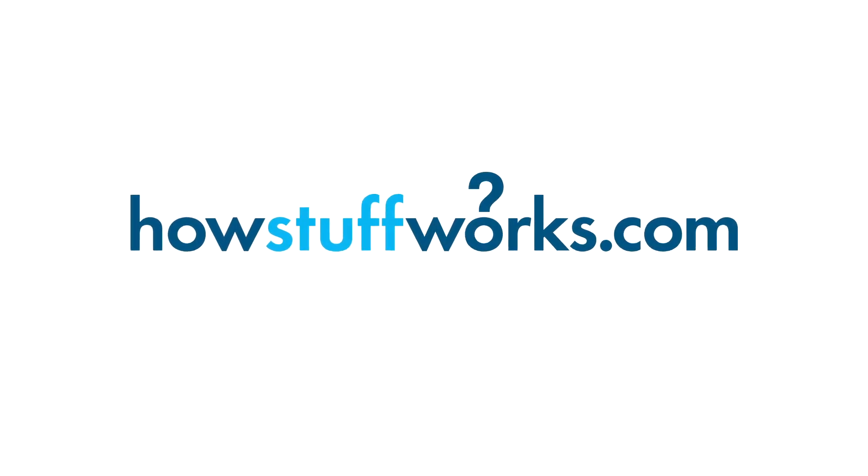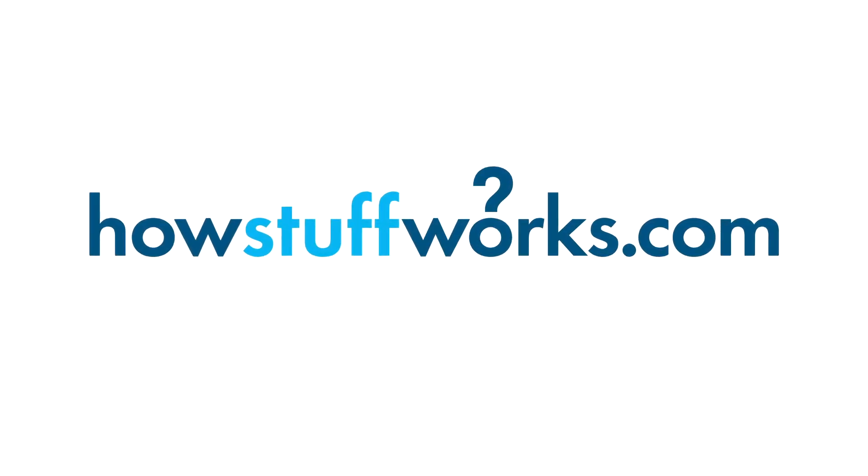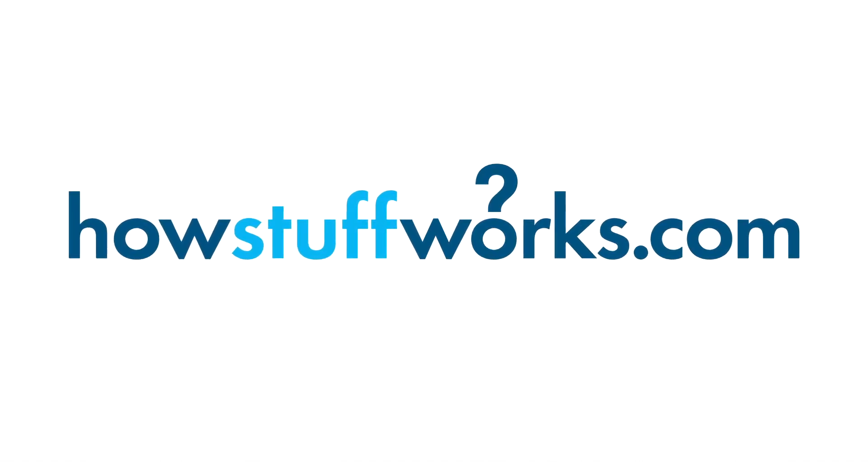Nanotechnology is going to have a huge impact on the way we treat disease and ultimately on how long we're going to be living in the future. For more on this and thousands of other topics, visit HowStuffWorks.com, and don't forget to check out our other podcasts free on iTunes.